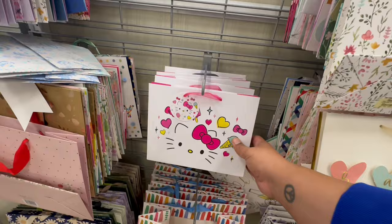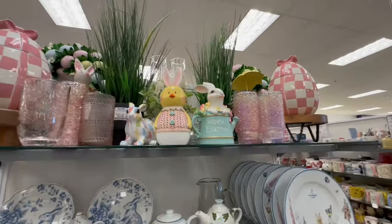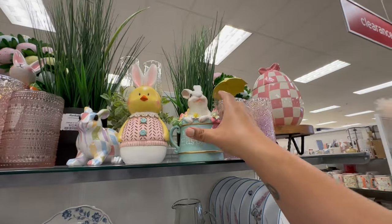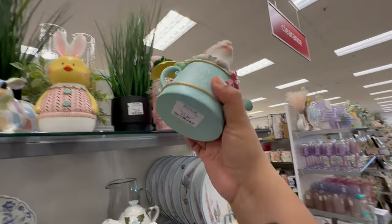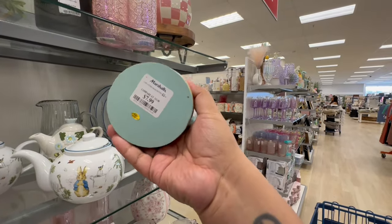And I definitely don't help with her addiction. And then look at these — they have new decor, never before seen items. These are $7.99. I like the little rabbit sticking out.